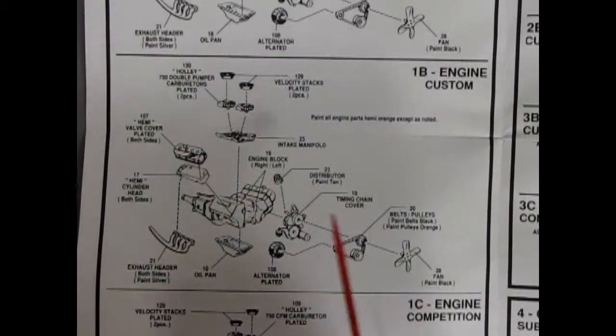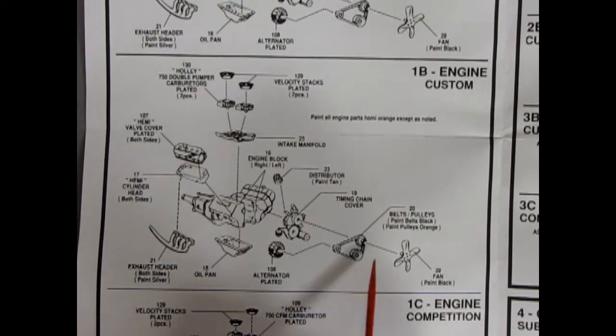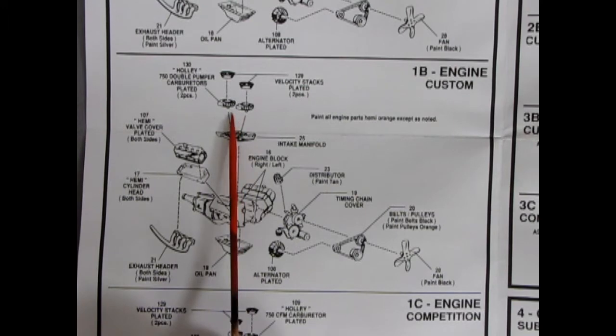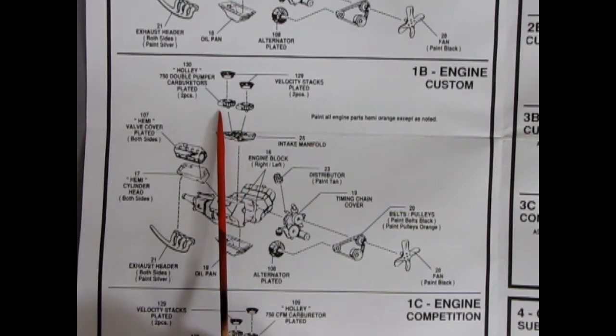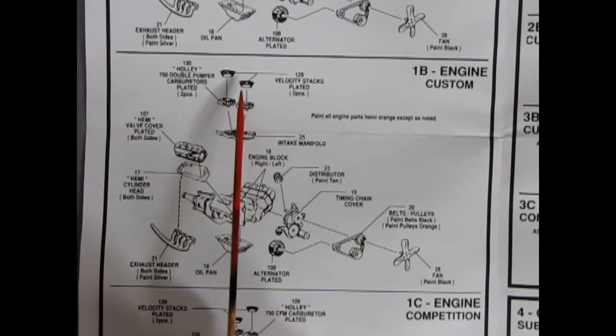The second panel shows the custom engine, where the basic bottom components go together the same as in the stock version, except here we have a special intake manifold with two carburetors — two 750 double-pumper carburetors from Holley — as well as two velocity stacks.